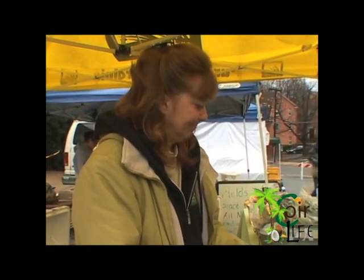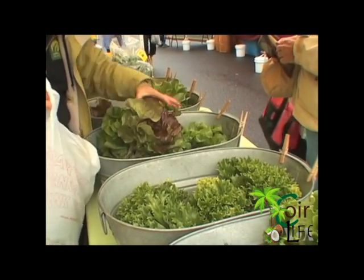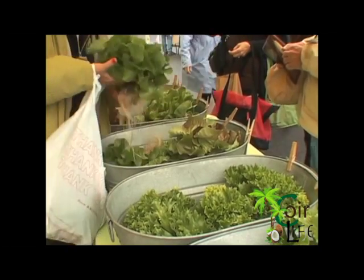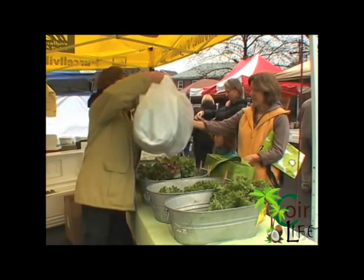Mary Ellen Taylor sells her produce, including romaine, at weekend farmers markets near Washington, D.C. The heads of lettuce, still attached to their roots, are popular and she has many regular customers, like Betsy Kulik.